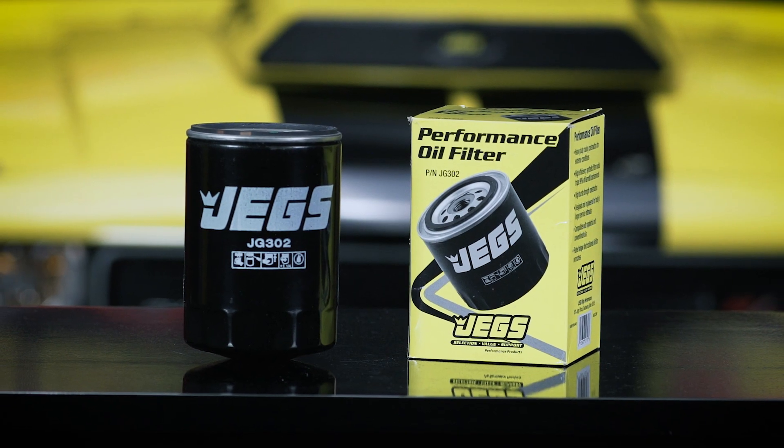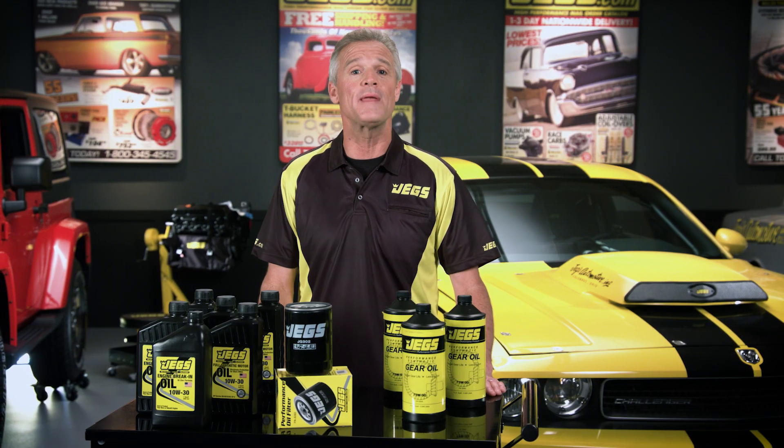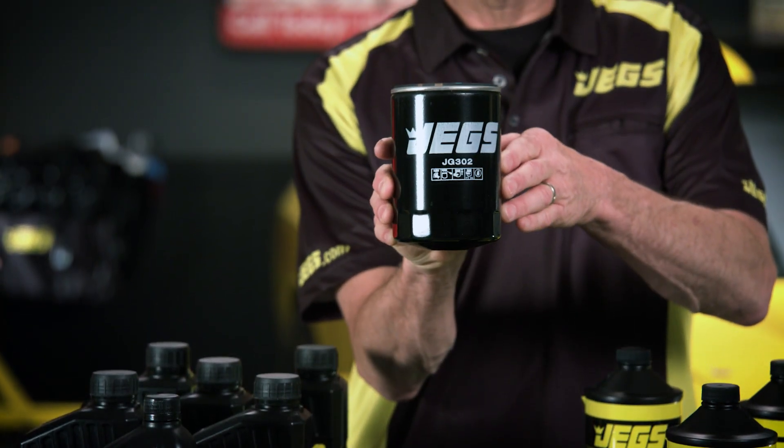And when you choose a filter, why not choose the best? Ultra-strong, super premium JEGS oil filters are made for intense racing conditions with a 400 to 500 psi burst strength. And the silicone anti-drain back valve means you won't have to worry about any dry starts.